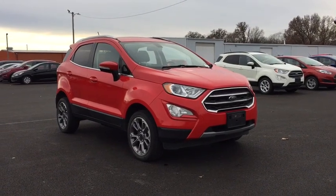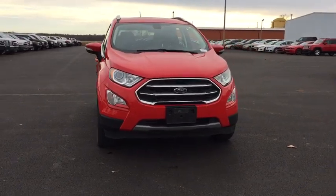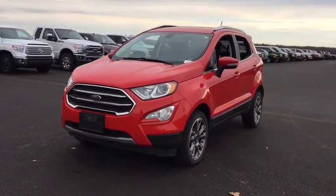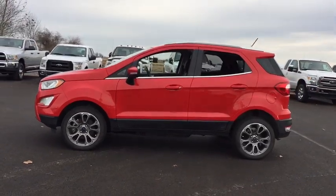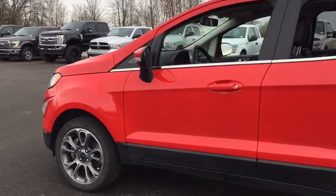Looking for the right vehicle? Check out the 2019 Ford EcoSport. The Ford EcoSport has an upgraded interior that provides you all the features you could ever want. It also offers you the functionality of an SUV, but in a size where you feel in control. This vehicle has less than 25,000 miles. Here are some of this vehicle's great options.